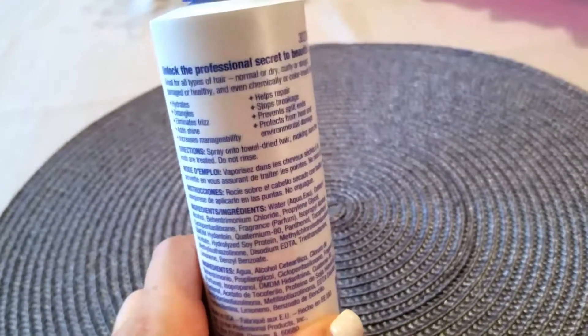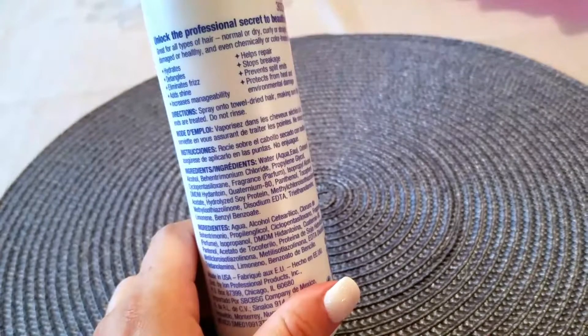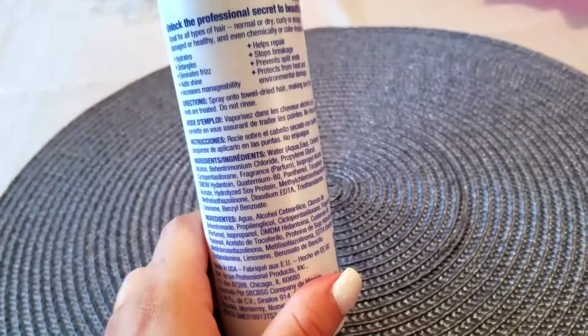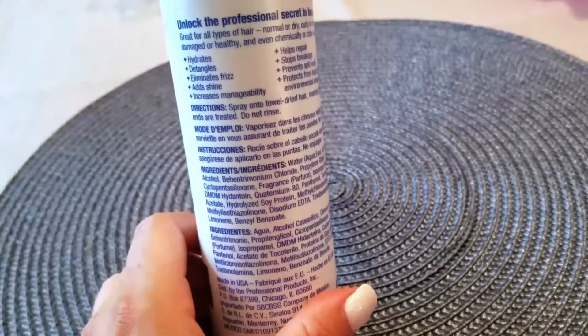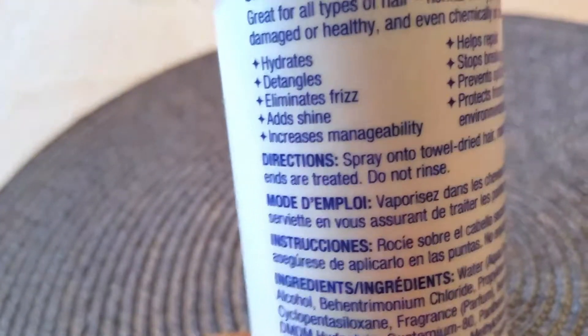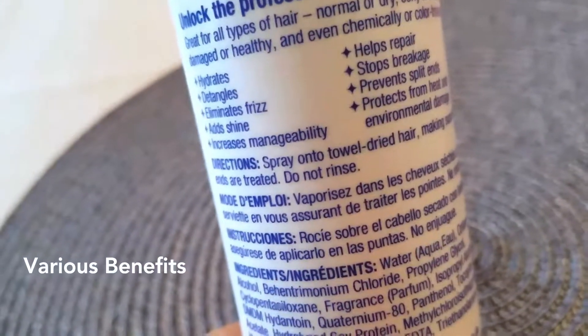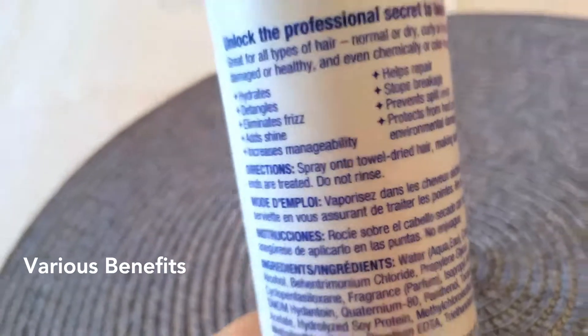This is literally everything I could ask for in a leave-in conditioner or any kind of hair product. It literally does everything I want — hydrate, detangle, eliminate frizz, repair, stop breakage. I would use this all year.